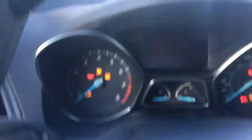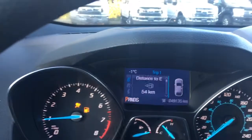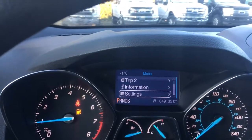When we start up the vehicle you're going to see any important messages, and you also have a menu that you can toggle through. There are trip one, trip two, information, and settings — and these all have sub-menus.